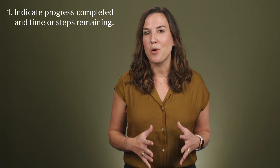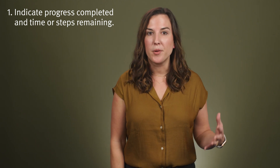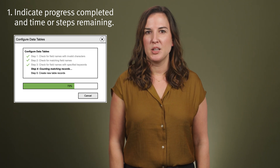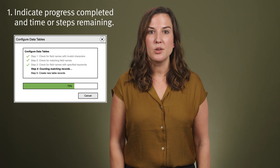First, during the wait, the system should clearly indicate progress completed and steps remaining. For example, providing details about the percentage of completed work, or some other relative indication of progress like an overview of steps, is really useful information because it helps users understand whether the process is proceeding as they expected, how much longer the process will take, and whether they should wait for the process to complete or begin another task during this time.